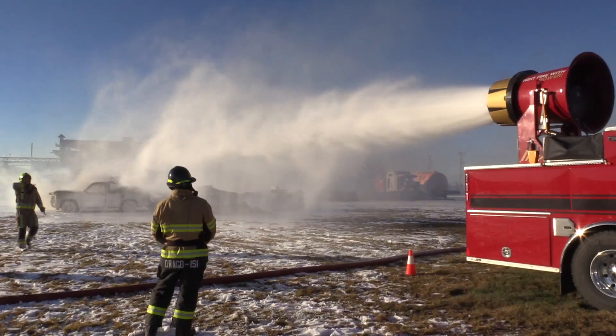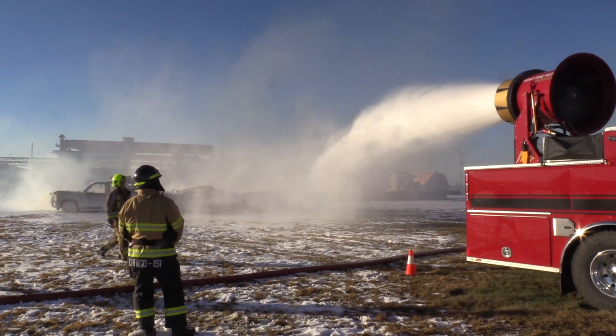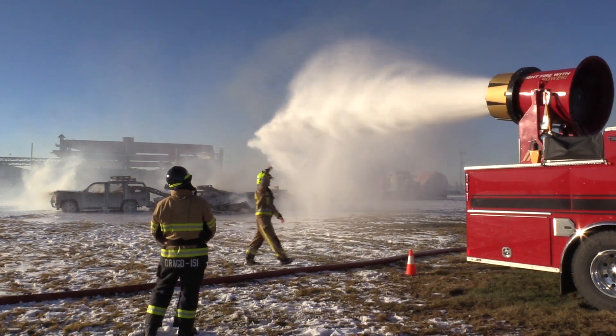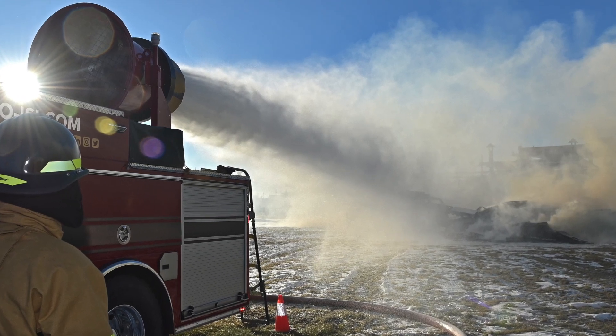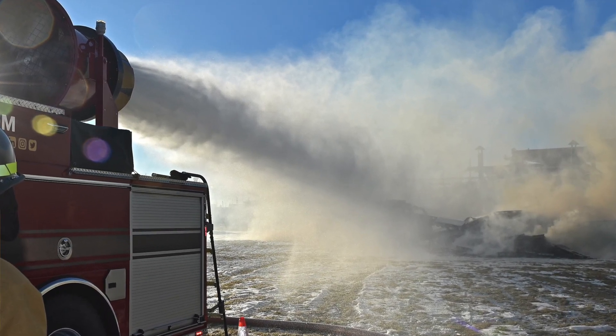We can do a wildland fire because we can do pump and roll. We can go as low as 50 psi with slightly below 300 gallons per minute, so we can do protection of structure.